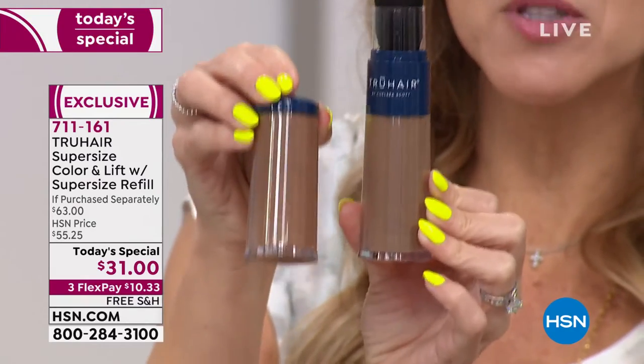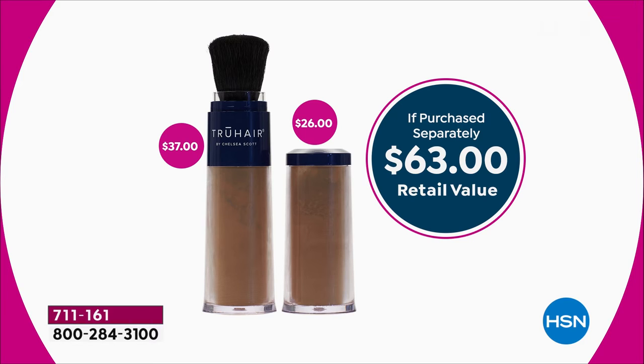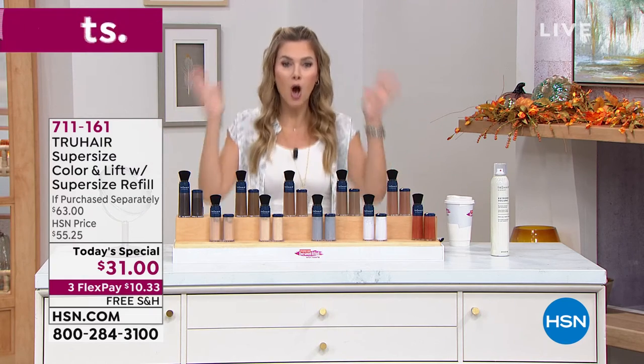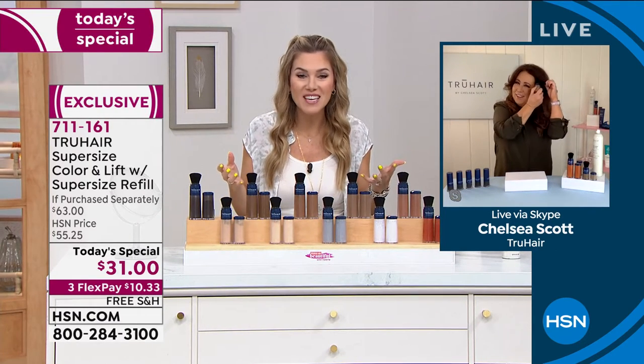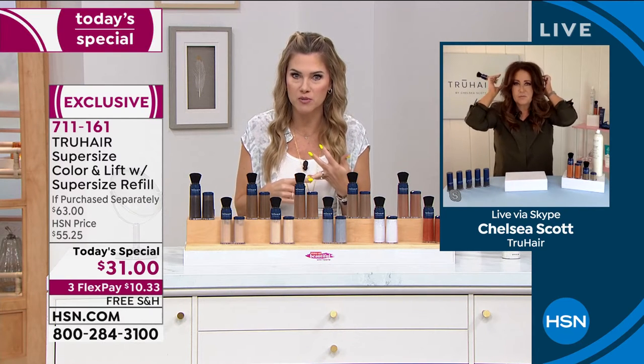That's five times the normal product — a value of about $63. And I've got to tell you, it's worth it. That's literally a couple of dollars a month and it's going to last you a year with how much product we're giving you today. You can secure it, lock it in, and get multiple shades. No auto ship — free shipping and handling, $10 and change to get it home.